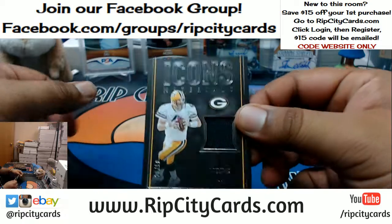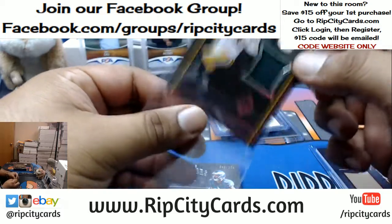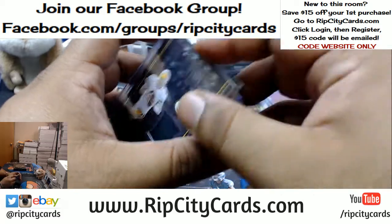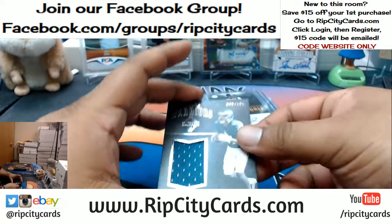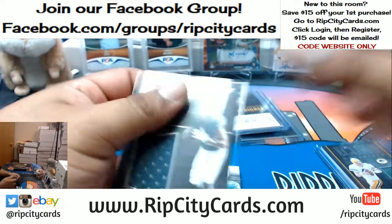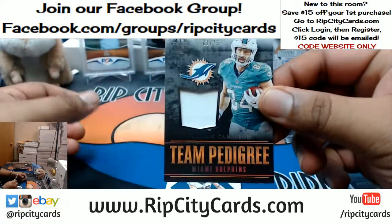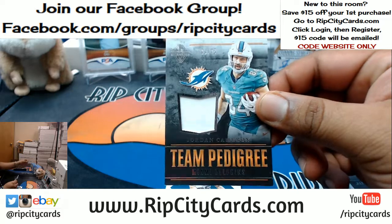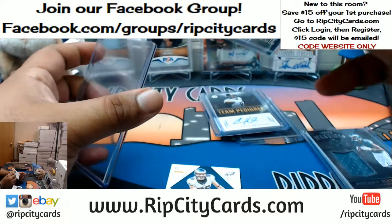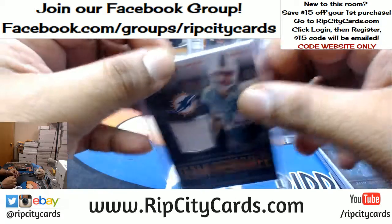For the Saints, 1 out of 10, Brandon Cooks with the sneaky two-color patch. For the Packers, 28 out of 50, Brett Favre — with a napkin. For the Eagles, 43 out of 125, Jordan Matthews — with a napkin. 61 out of 75, Jordan Cameron of the Dolphins — with yet another napkin. That is going to be a no.